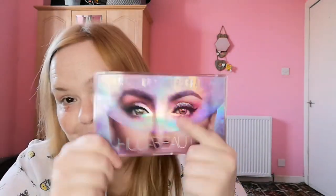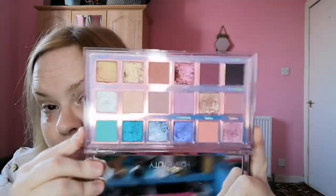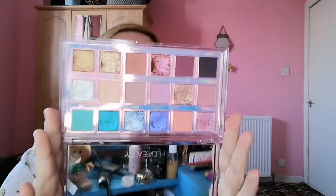My current most favourite Huda Beauty palette is the Mercury Retrograde. I love this palette — it's been used to death. I even did my friend Kirsty's makeup with it a few months ago. It's absolutely stunning, as you can see it's well loved, and I will use this palette for as long as possible.